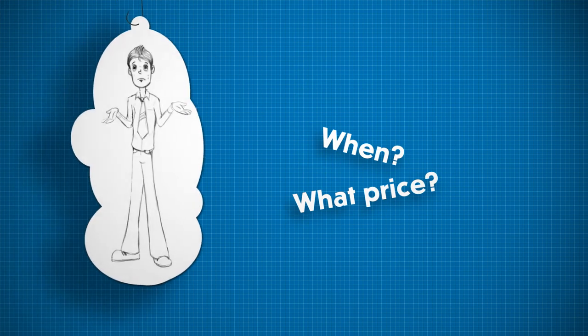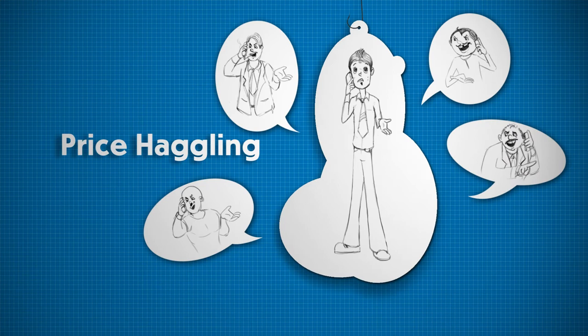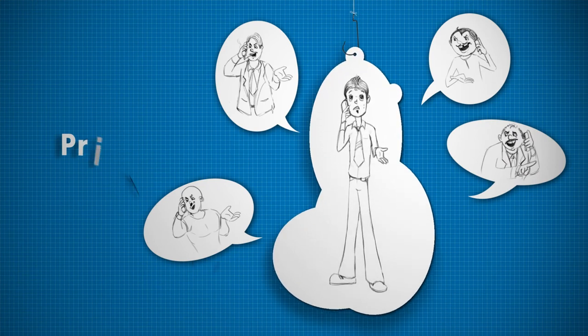At what price? He has to speak to many different people, do price haggling, and he is not assured of the genuinity of the person he would be dealing with.